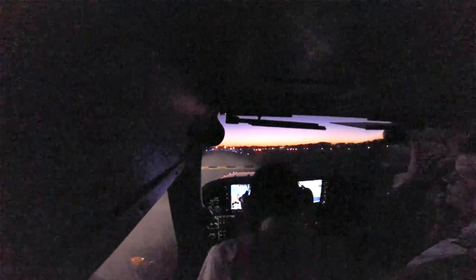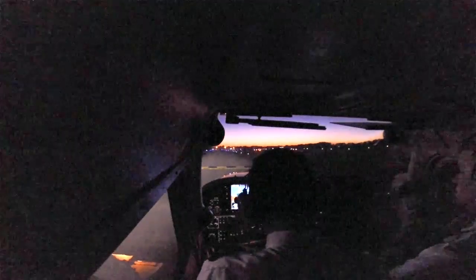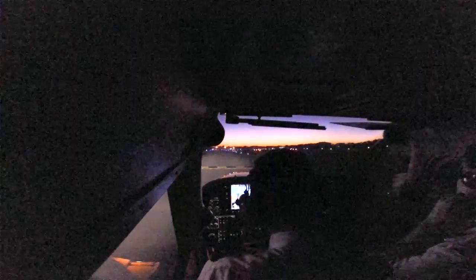Set takeoff checks. Fuel selector is on both. Elevator trim set, takeoff position, flaps up. Tower, you got your low and route chart? Yep. Alright, cool, so we'll just use that once we take off. Great, sweet.